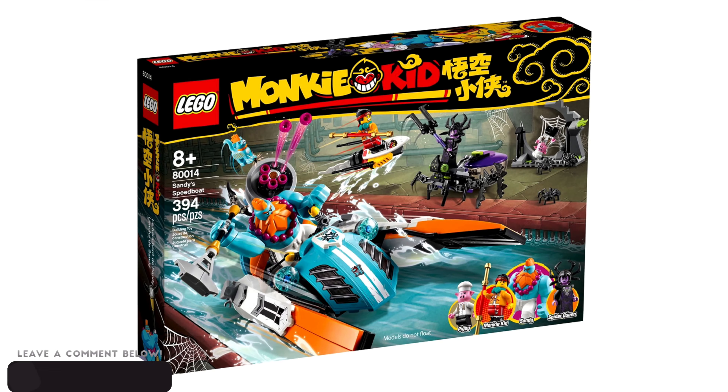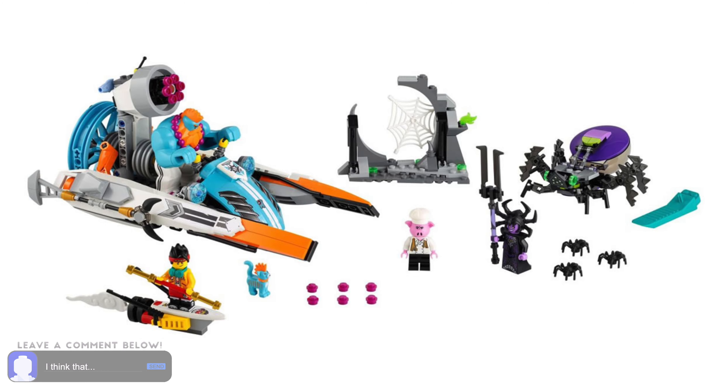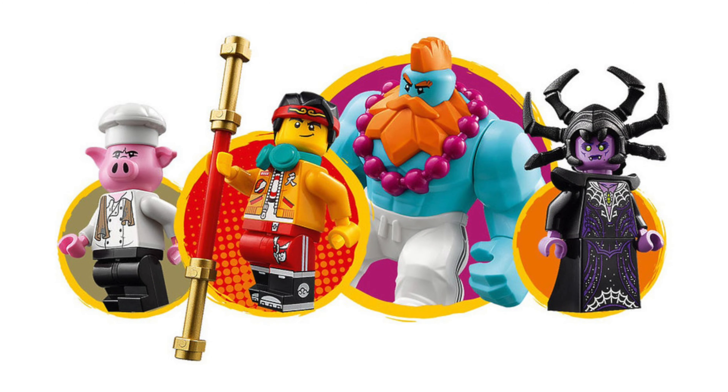First we have Sandy's Speedboat, set number 80014. This has 394 pieces included in the box and 4 minifigures, one of which being the Big Fig Sandy.